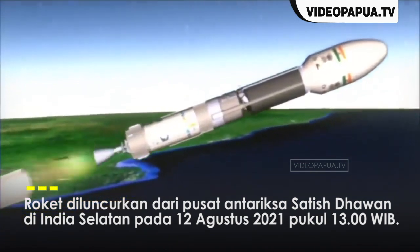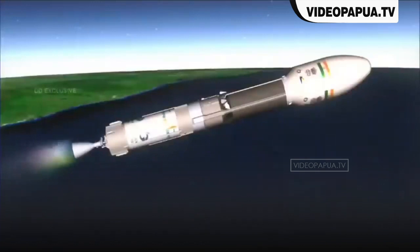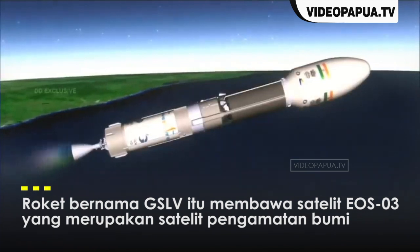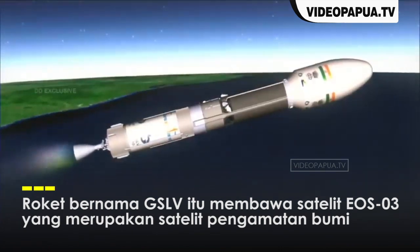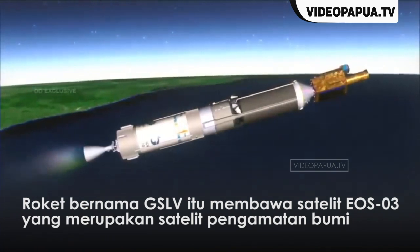GS2 stage engine started. Now you can see the GS1 stage. It has propellant tanks of 2.8 meter diameter separated by a common bulkhead and is powered with a turbo pump set, high thrust engine. The engine is provided with 2-plane gimbals for pitch and yaw control.